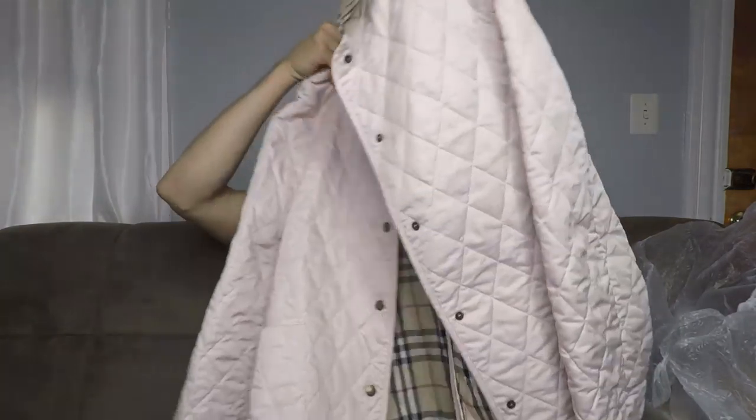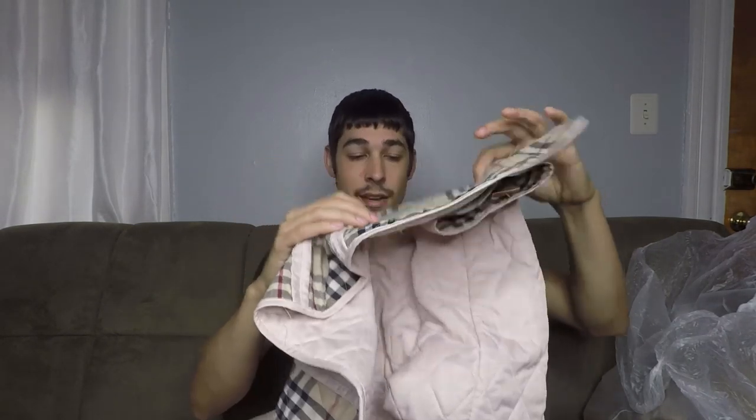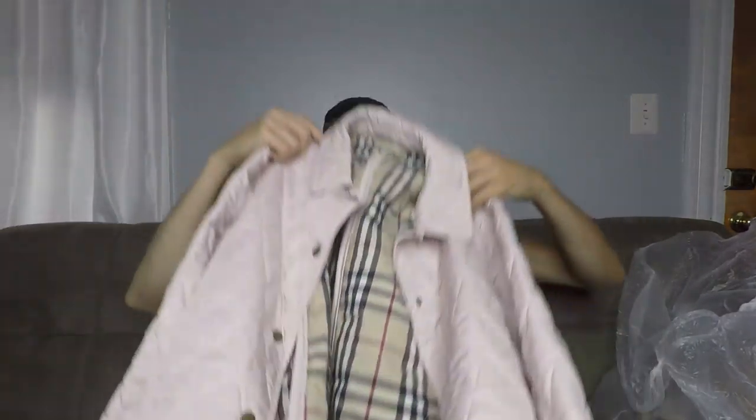Next, we're getting into some clothing, and I'm going to start off with a good one. This right here is a quilted jacket, and as you can probably tell from this interior right here, it is a Burberry. I ended up finding this at the end of the week. Burberry, if you don't know, is a high-end, expensive designer brand, and you should always pick up the stuff if you can find it cheap. But this one is legit.